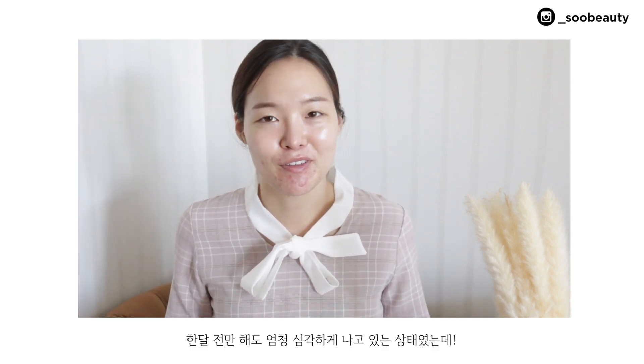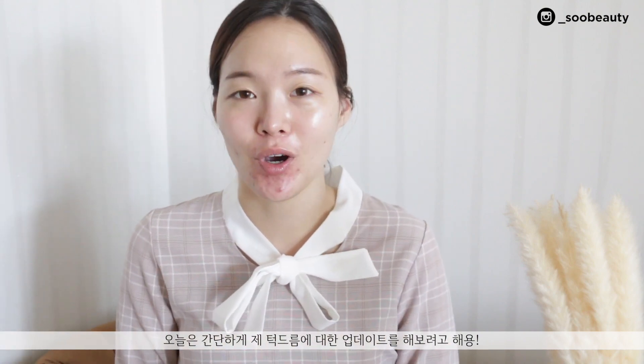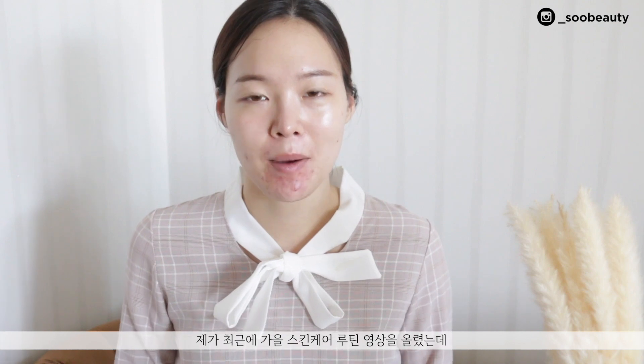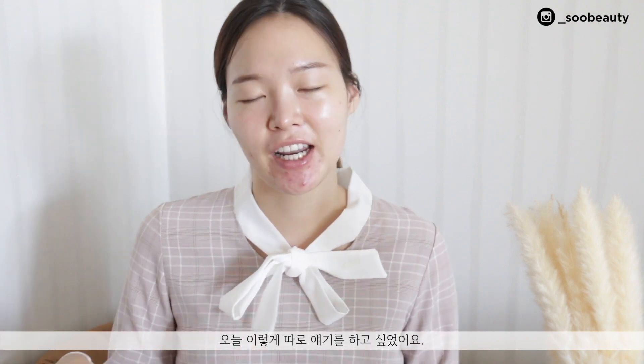Hey guys, welcome back to my channel! For today's video I just wanted to do a quick update on my chin acne and my acne in general. I did just post up a skincare routine for the fall but I didn't really mention anything about my acne there, because I kind of wanted to make a separate video explaining what's been going on.